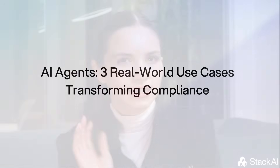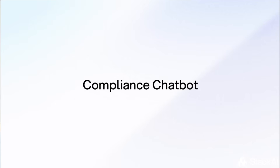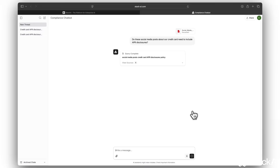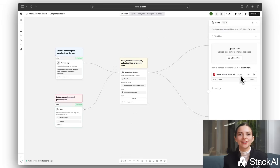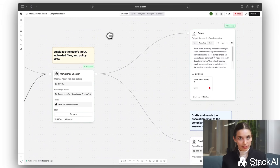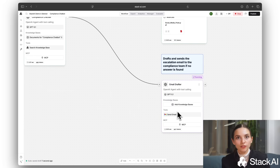The problem was that teams couldn't find clear policy answers. Information lived in PDFs and emails, slowing down decisions and creating unnecessary risk. A compliance chatbot gave instant citation-backed answers from the bank's official policy library. The result: more than 18,000 questions answered in 90 days, inquiries to compliance cut down by 60%, and the team was finally able to make faster, more accurate front-line decisions.